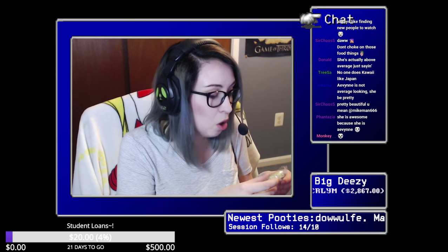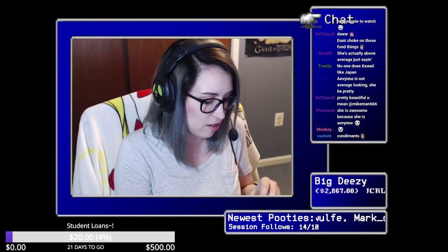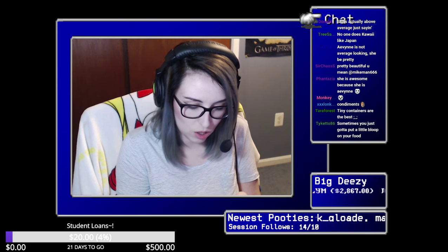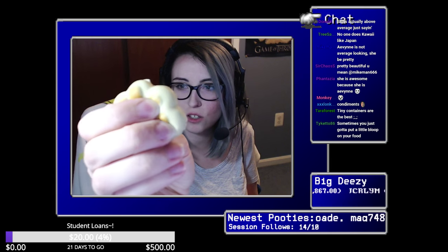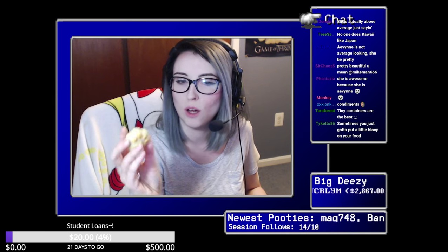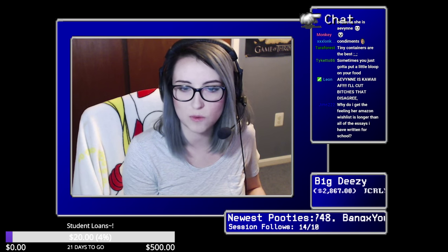Oh, this is squishy — oh man, I can't wait to squish this. I'm gonna squish it. Tiny containers. Oh my god, it's such a good squishy. Oh it's a good squishy — look at this. You can't see the feel of squishiness, but oh my god, that's nice. I'm gonna put that somewhere I can easily access it.